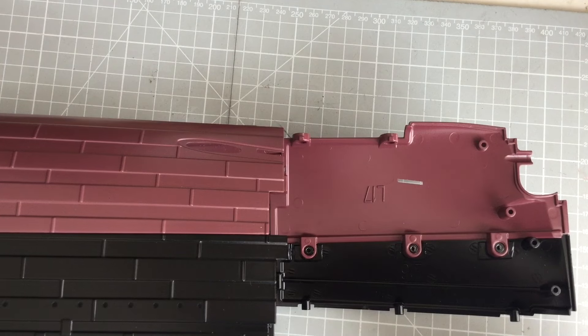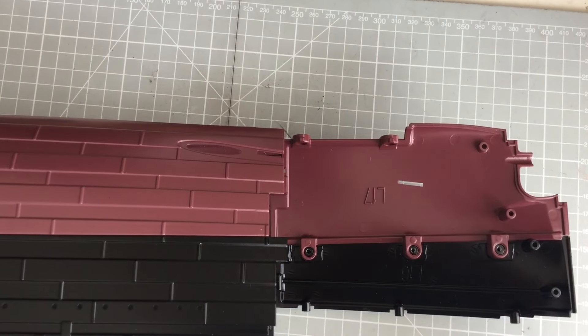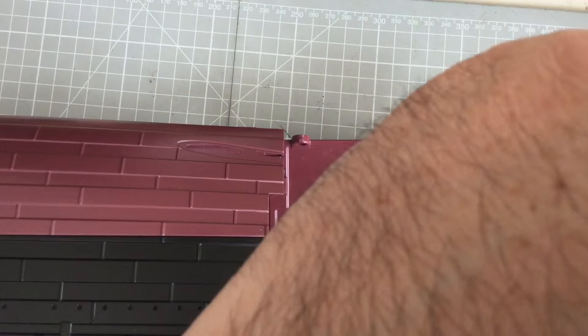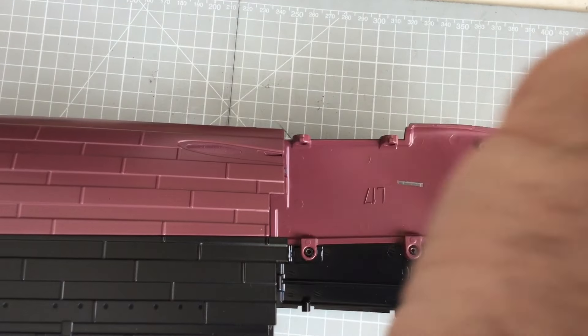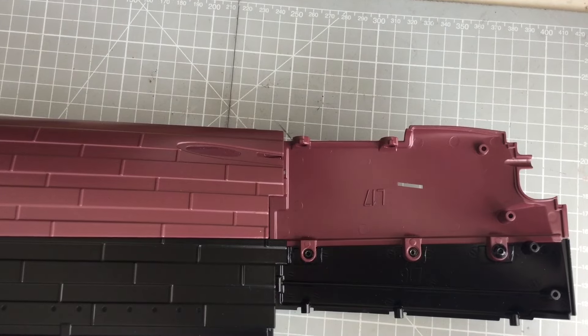I don't know why they did it this way around — it's kind of weird. There must be a reason, I guess it's better than mine. Don't over-tighten them yet. Put one in and then the others in slowly so they'll bite, and then when you've done them all, tighten them up.